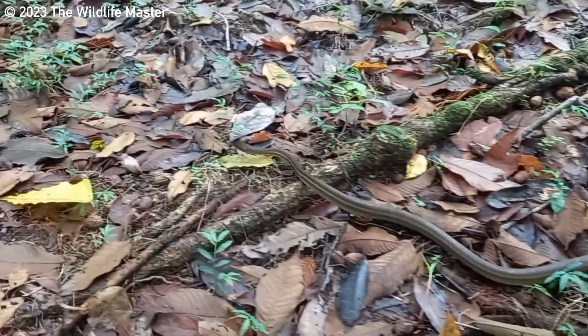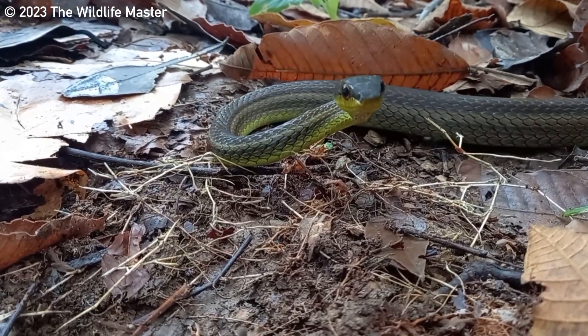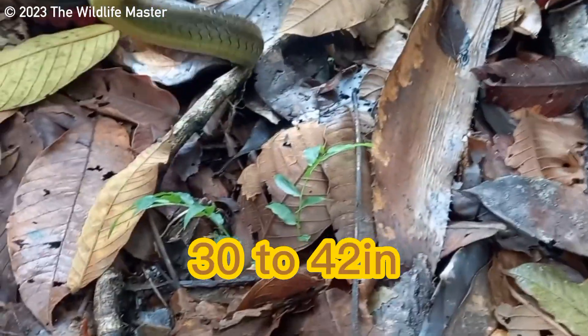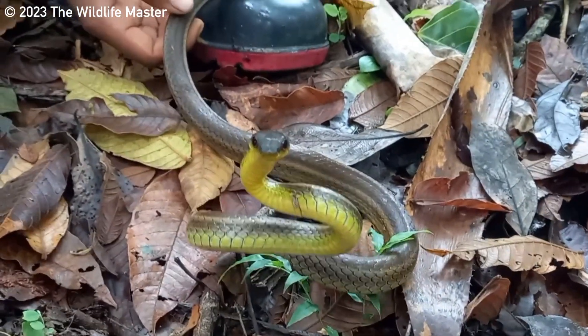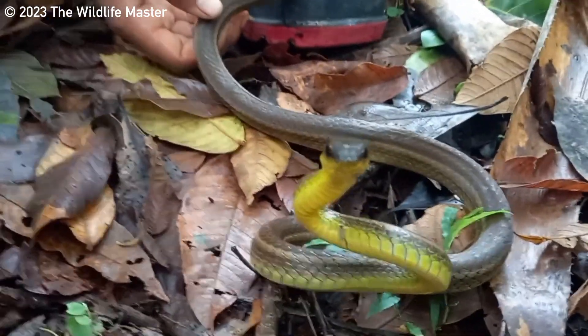Not much is known about the Tobago racer, so this is what they know so far. The average size they can grow to is around 30 to 42 inches, but they can grow a little longer. Their diet most likely consists of lizards, frogs, insects, small mammals and birds. They don't really know how many eggs they lay, but most likely they lay eggs.